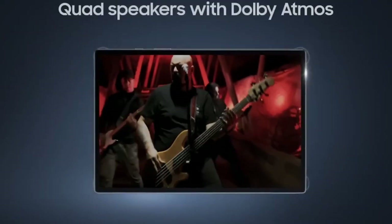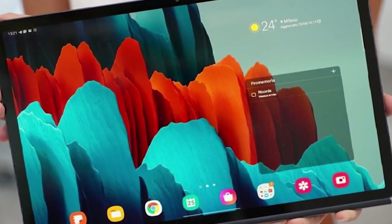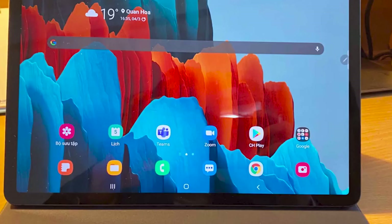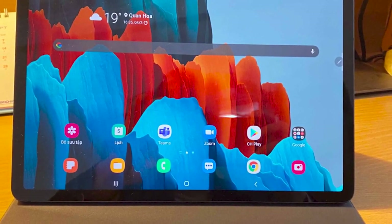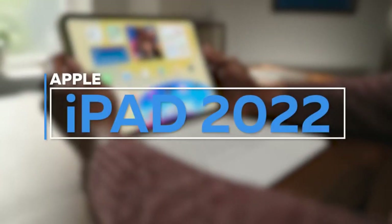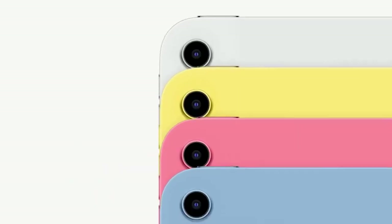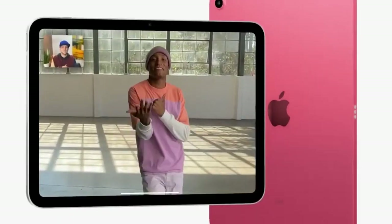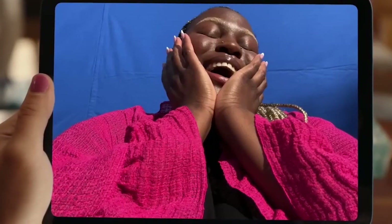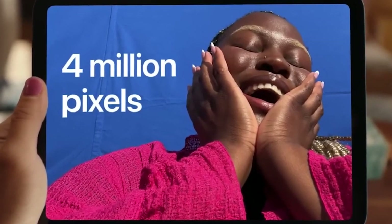Storage space is no longer a concern, with options ranging from 32GB to 128GB, and the Galaxy Tab A8 allows for expansion to accommodate your ever-growing media collection, e-books, and important files. Despite its power, the Galaxy Tab A8 remains lightweight at just 508 grams (1.12 pounds), making it effortlessly portable. The USB Type-C port keeps connectivity convenient, and the tablet's battery life of up to 9 hours ensures you stay powered up all day long.